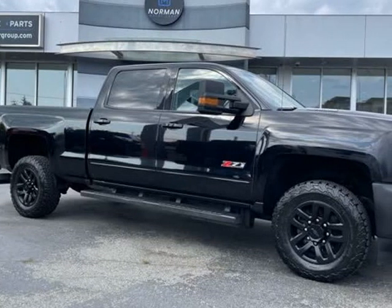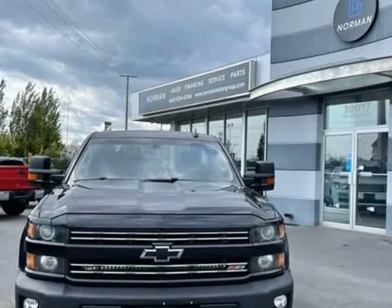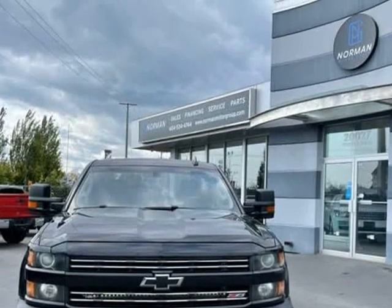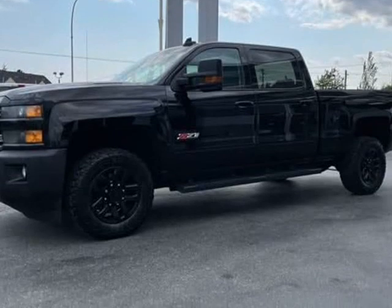This 2016 Chevrolet Silverado 2500 HD is brought to you by Fraser Valley Truck Center. Introducing the 2016 Chevrolet Silverado 2500 HD.